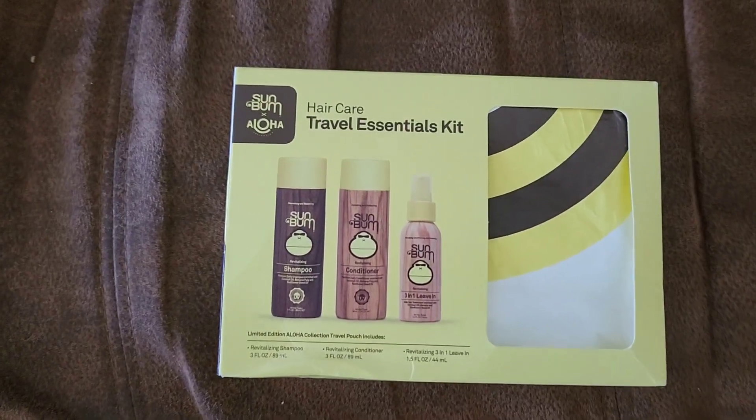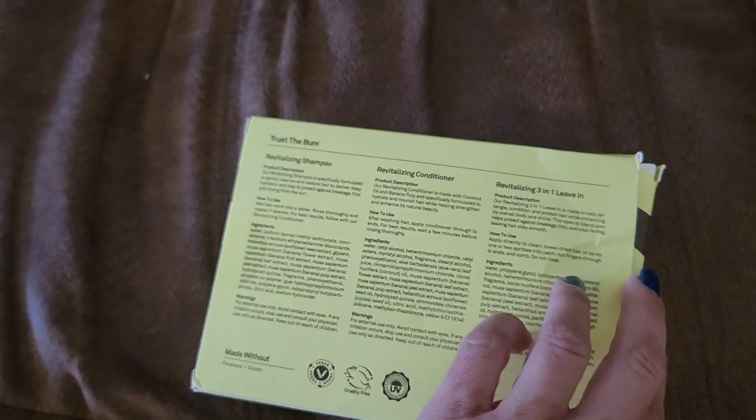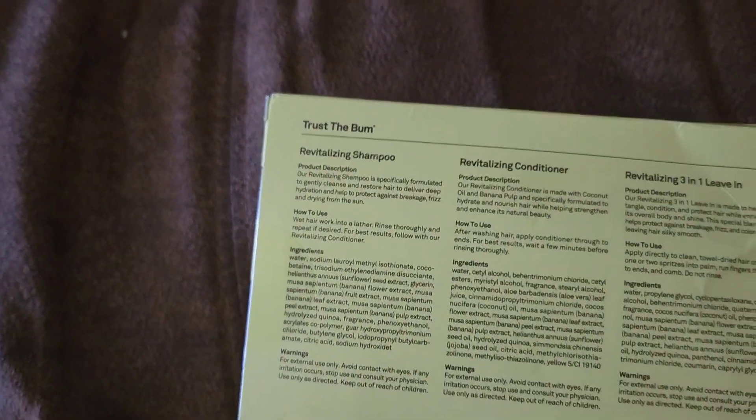We just grabbed the Sun Bum hair care travel essentials kit — comes nicely packaged, so it's great for gift giving. Inside we have the revitalizing shampoo and conditioner as well as the three-in-one leave-in conditioner. All great products if you are frequently being in the pool and the sun.